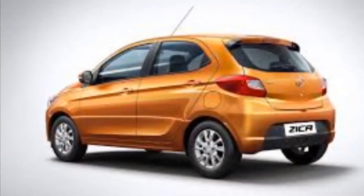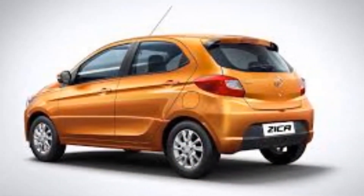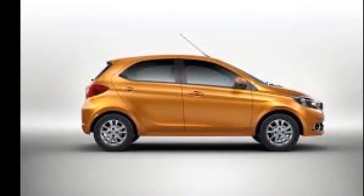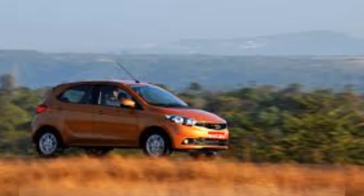Tata Zyka, which takes its name from the term 'Zippy Car,' promises not only a new design but also refreshed performance. Here's what you need to know about Tata's new hatchback.